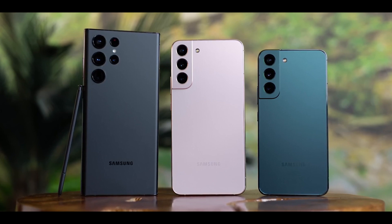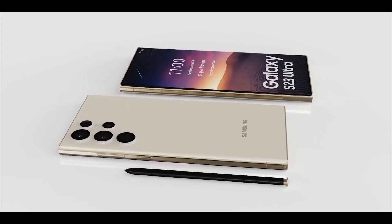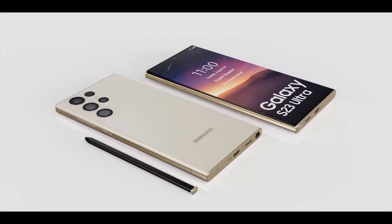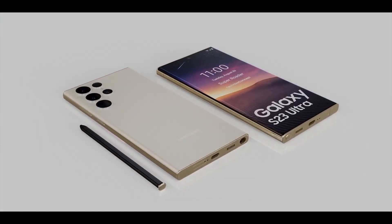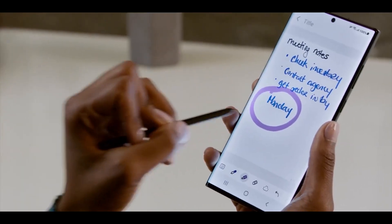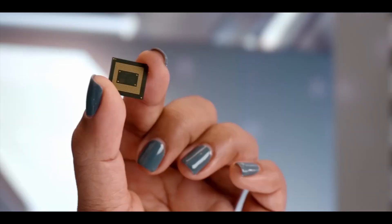It will have a 40-megapixel front camera. From the back, we expect a triple camera setup — it's likely that the primary camera will be 200 megapixels, with a wide camera of 12 megapixels. The telephoto camera is divided into two parts: the first has 10 megapixels with 3x zoom, and the second also has a 10-megapixel camera with 10x zoom.